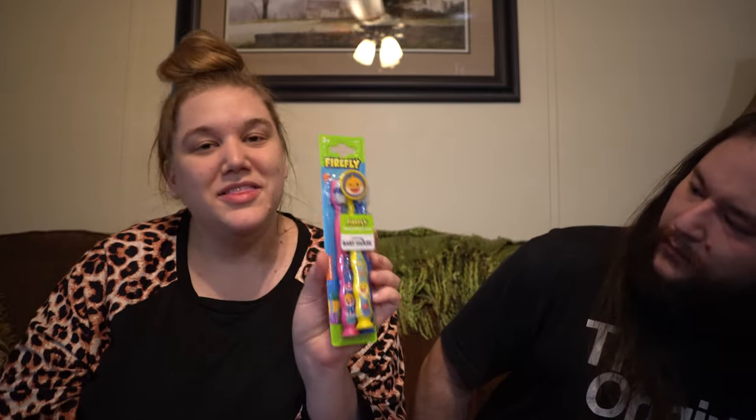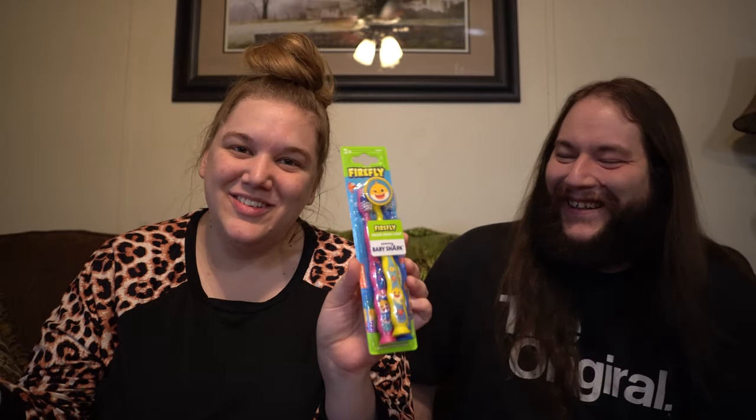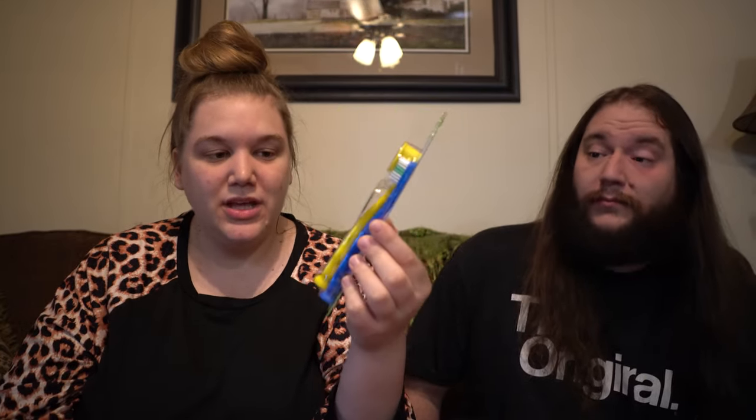Next up, Leon got some toothbrushes as well — these are Baby Shark. I'm not a huge fan of Baby Shark. Nothing wrong with Baby Shark, I just — it's annoying, let's be honest. It's catchy, but it's annoying. But Leon loves fish, all things fish, and this was the only toothbrush that had little fish on them. So it's not my toothbrush, it's Leon's, and he's going to like it. That's what matters.